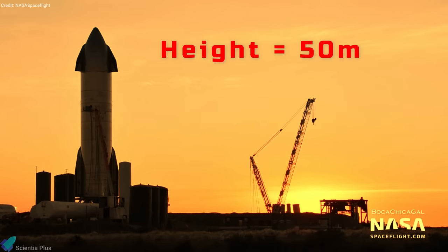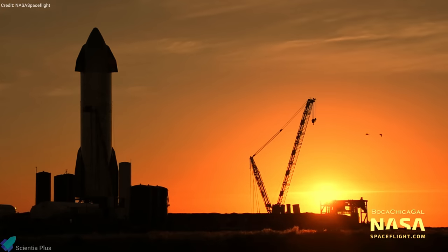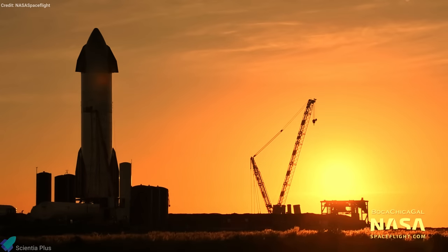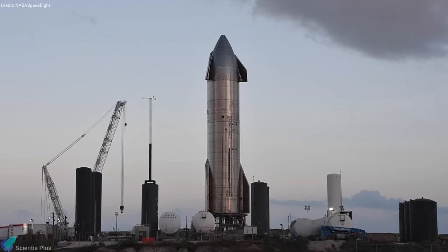The 50-meter tall and 9-meter wide Starship Serial No. 8 is currently resting on Starship Launch Pad A at SpaceX's Texas Launch Facility, waiting for its 15-kilometer flight test. The Starship SN8 vehicle features three Raptor engines and four aerodynamic flaps, which will be tested for the first time during the flight.